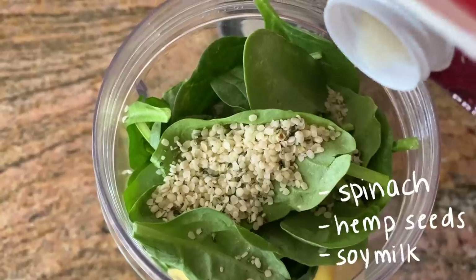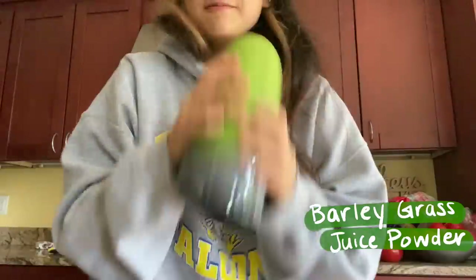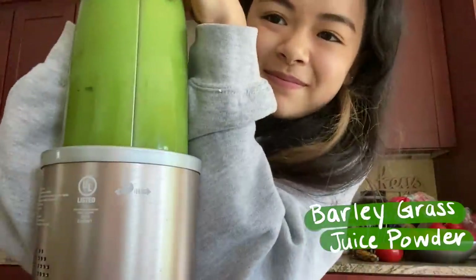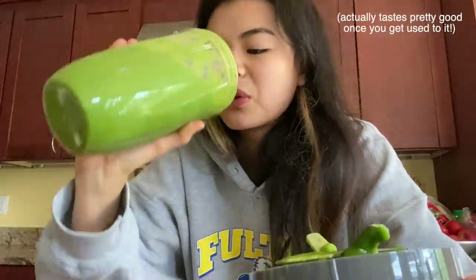Next morning for breakfast I'm just having a green smoothie — just some frozen bananas, frozen mango, frozen pineapple, spinach, hemp seeds, and some soy milk; blend it all up. I also added something extra — I hope this doesn't make it taste really gross. It tastes fine, it just tastes like there's more chlorophyll. Then drinking just plain hot water because I'm cold.